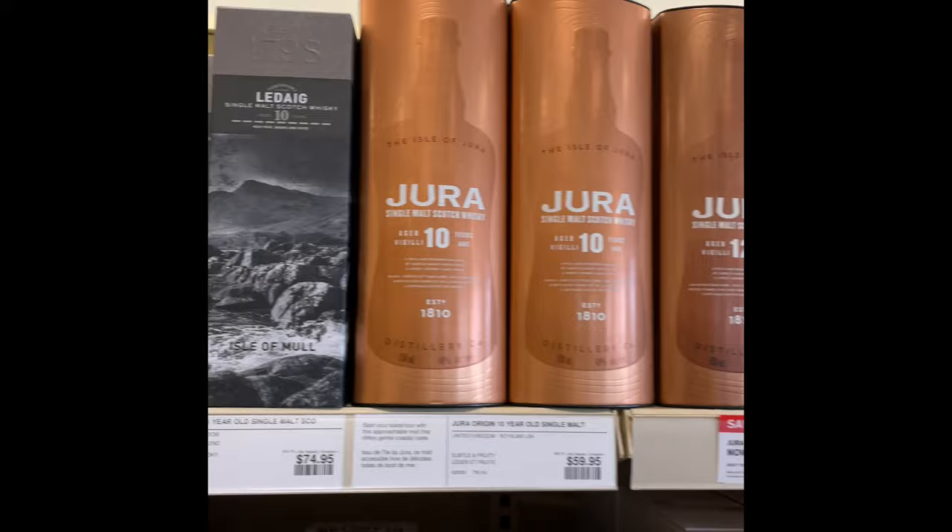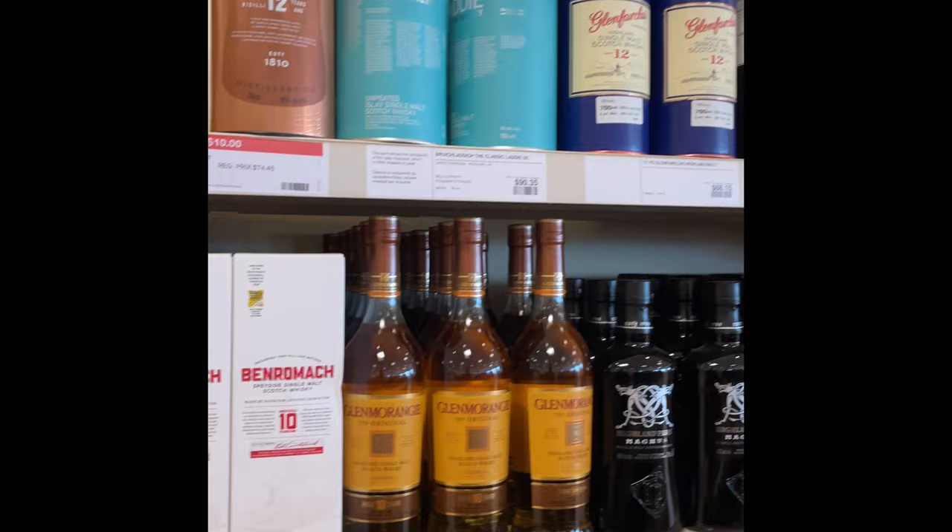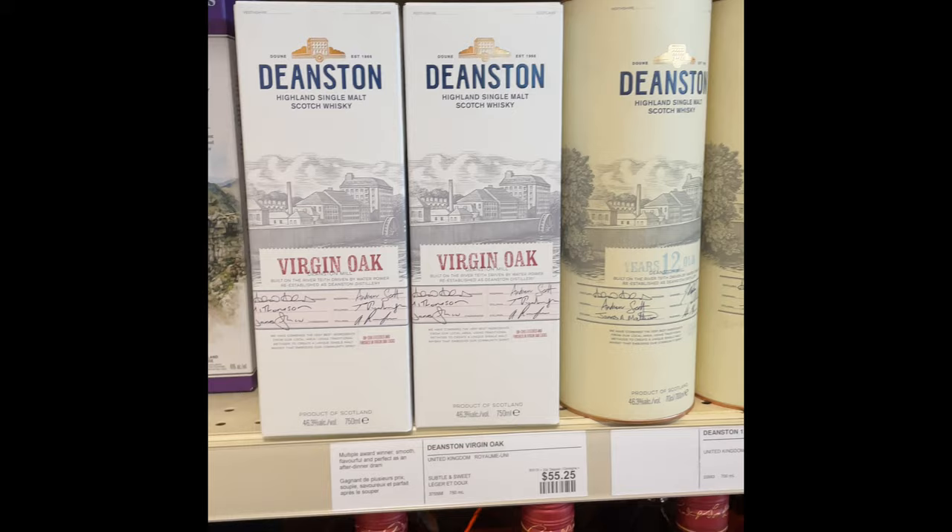Classic Glenfiddich — 90 dollars, a little bit overpriced in my opinion. New Benromach 10, decent 12. Decent virgin oak — always a good price at 55 bucks.